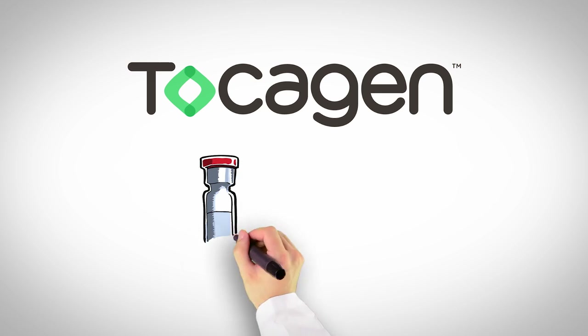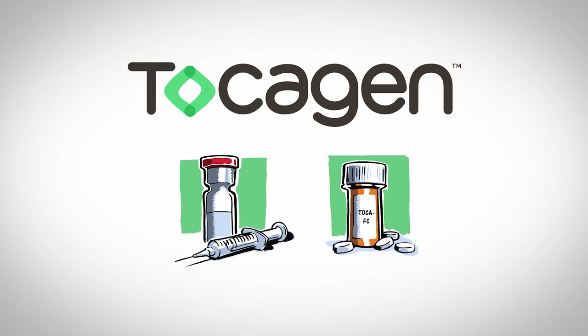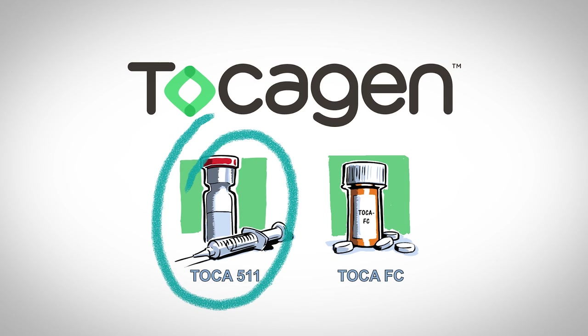The company's lead product combines TOCA511 with TOCAFC. The therapeutic regimen involves two discrete steps, with TOCA511 given first, followed by treatment with TOCAFC. During the first step, the patient receives TOCA511 by injection.